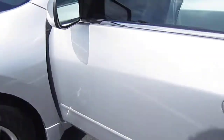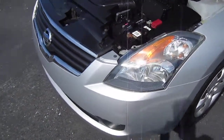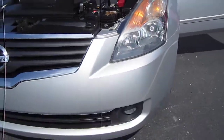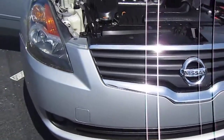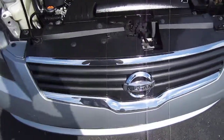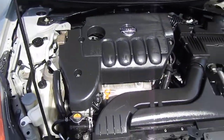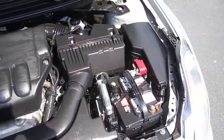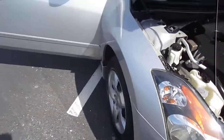Continental tires all the way around at about 60%, and scratch-free hubcap wheels. Nice clean and clear headlights, the front bumper is perfect, with a nice chrome grille fascia that gives it a little more luxury look. There's the 2.5 badge.